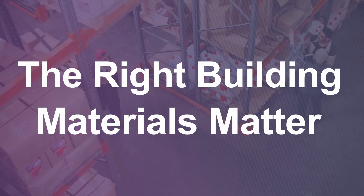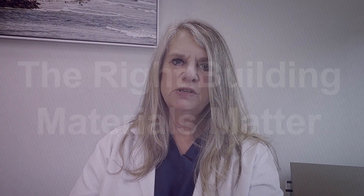Hi, my name is Lisa Nelson, and I'm the Embryology Laboratory Director for Hanabusa IVF. Building an IVF laboratory is not just about creating a clean room with less particulate, but it's also about eliminating VOCs.